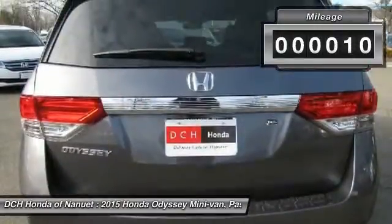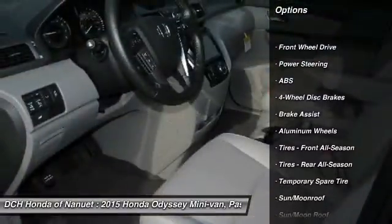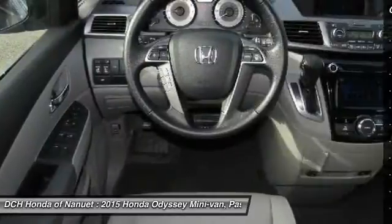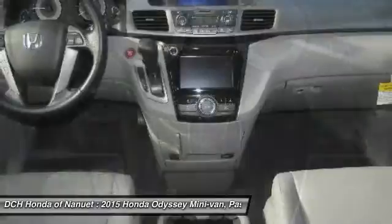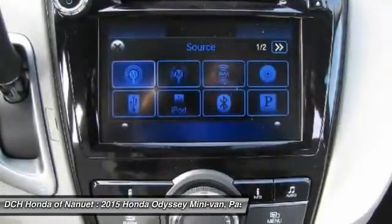Here are some of this vehicle's great options: power passenger seat, power liftgate, anti-lock braking system, steering wheel audio controls, air conditioning, adjustable steering wheel, power steering, hard disk drive media storage, four-wheel disc brakes, and keyless entry.